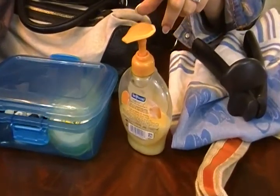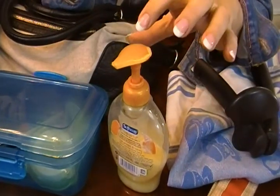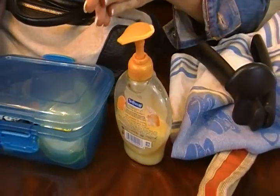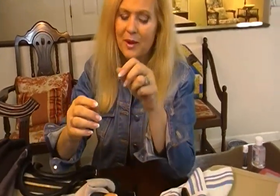Soap dispensers often have more germs on the outside than you would ever believe. Because even though the soap inside is a good thing to wash your hands with, people touch them with dirty hands — the outside, the top — so you kind of need to wipe those off, too.